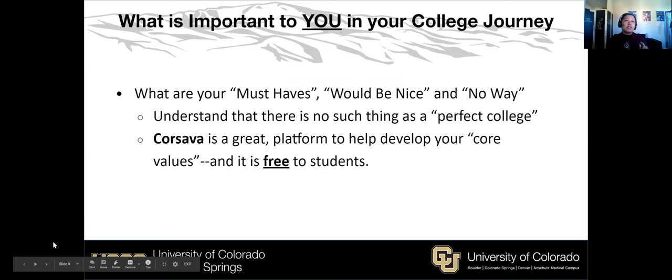Another example, which is particularly interesting for transfer students, is called Coursava. What Coursava does is categorize things for you: what are the things that are important to you that you must have at whatever college you apply to; then a category of things that would be nice to have or not; and then a no-go list — things that if a college has them, you won't consider it. Be mindful: there is no such thing as one perfect college. An effective college search means there are multiple campuses that are potential good fits for you.